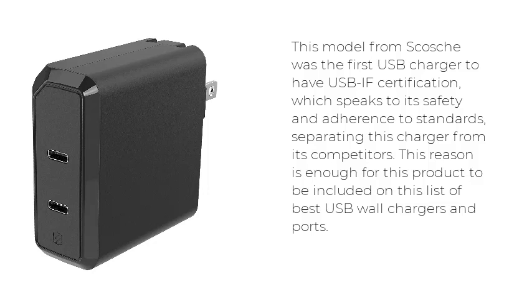This reason is enough for this product to be included on this list of best USB wall chargers and ports.